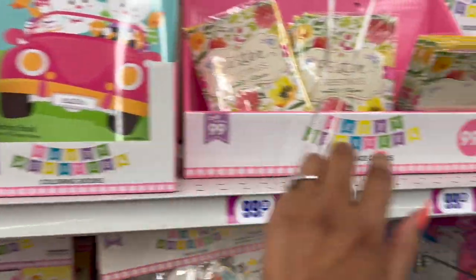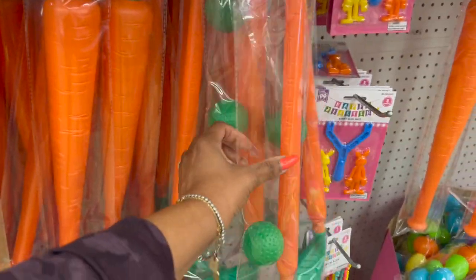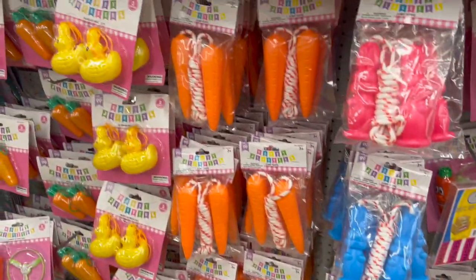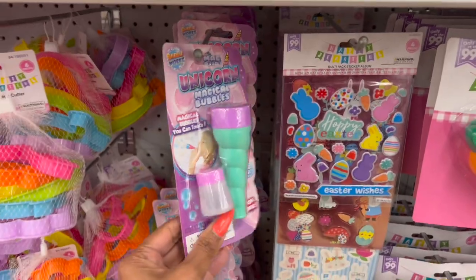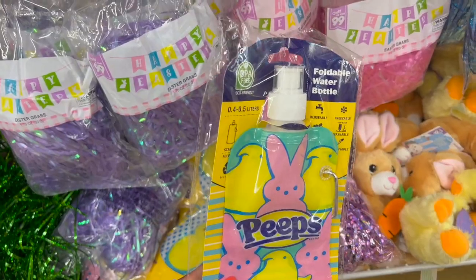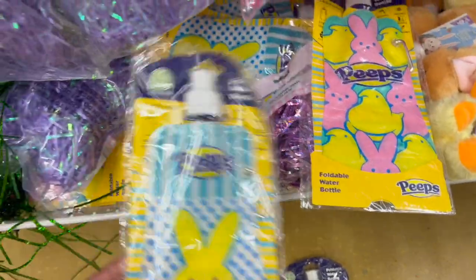They do have some coloring books out as well as greeting cards. They have a bat and ball shaped like a carrot, and a golf one — only 99 cents. They have bubble wands for 99 cents, four-piece bubbles for 99 cents, a jump rope, bubble necklace, stickers, magical unicorn bubble bubbles, and cookie cutters for 99 cents. They also have a foldable water bottle that is reusable, freezable, and inflatable for 99 cents — it's by Peeps.